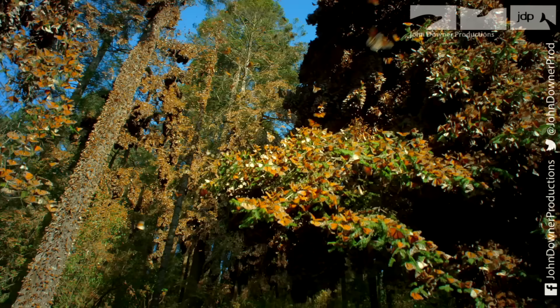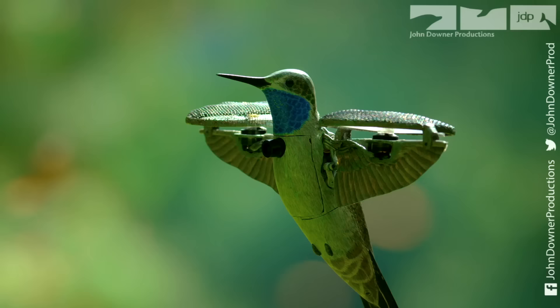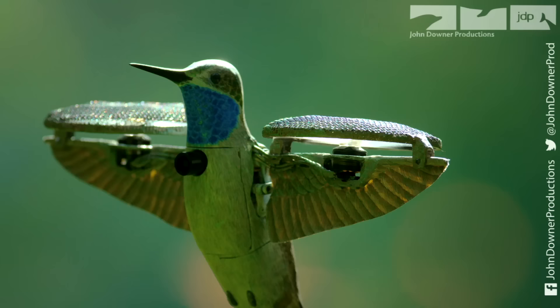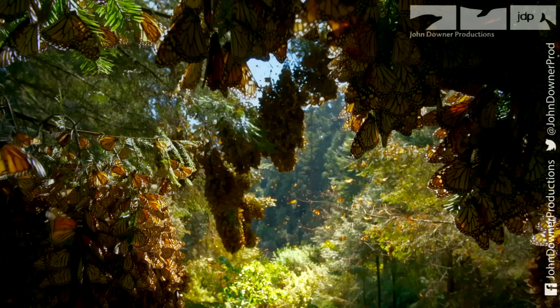As the day warms, the forest comes to life. Spy hummingbird won't harm these delicate butterflies — its moving parts are shielded to keep them safe. Butterflies can even safely land on its wings.